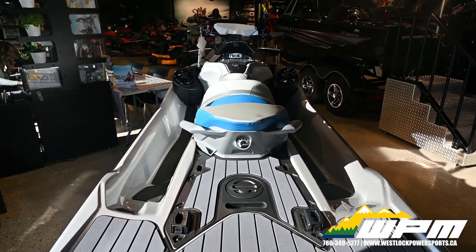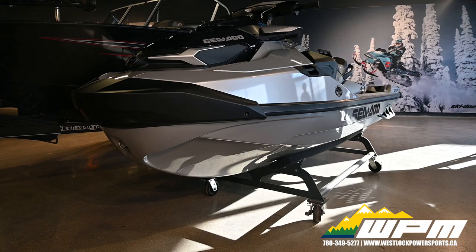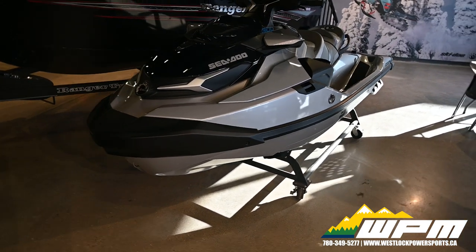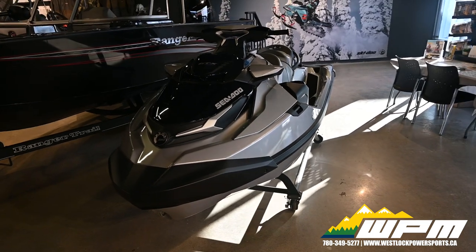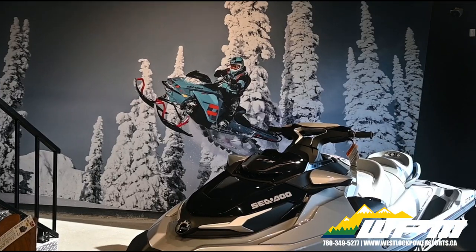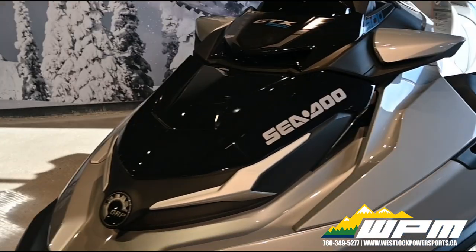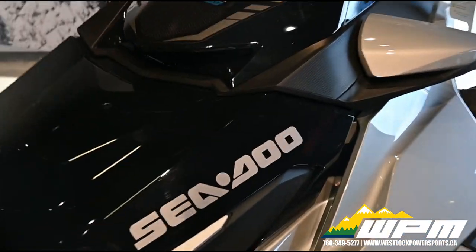The wider hull offers industry-leading stability thanks to a lower center of gravity and improved hull design. The Rotax 1630 ACE engine delivers 300 horsepower of pulse-pounding excitement and comes equipped with Advanced Combustion Efficiency ACE technology for exceptional fuel economy.